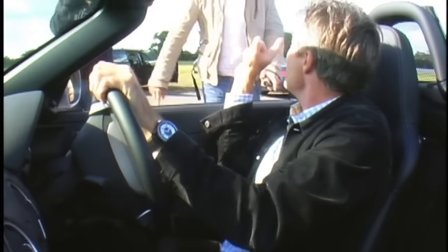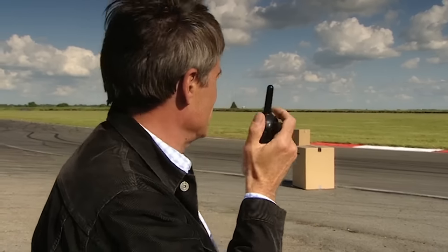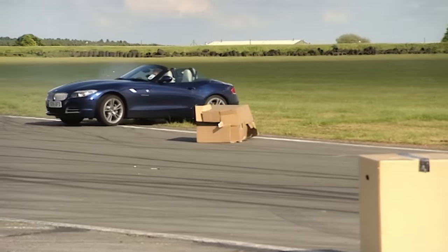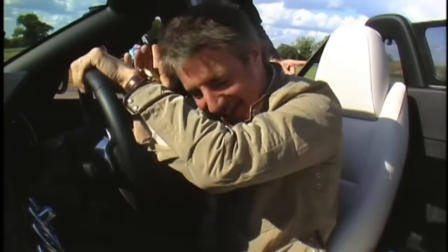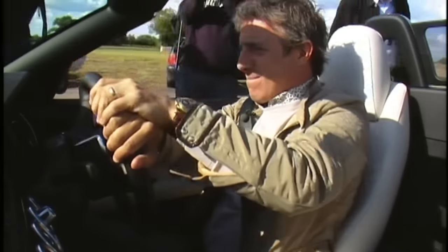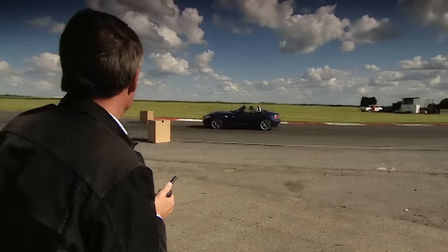It's Jason's turn now. He needs to equal Tiff's score with only two more chances remaining. On his first run he destroys a box and needs a replacement.